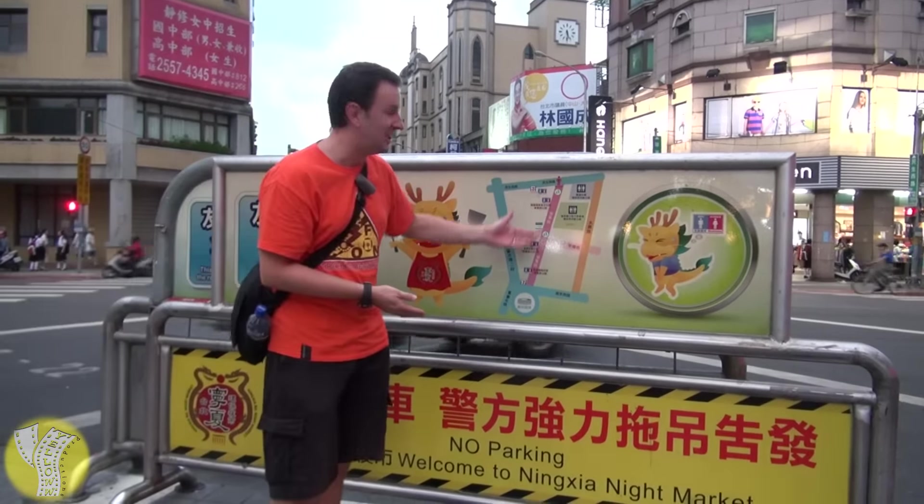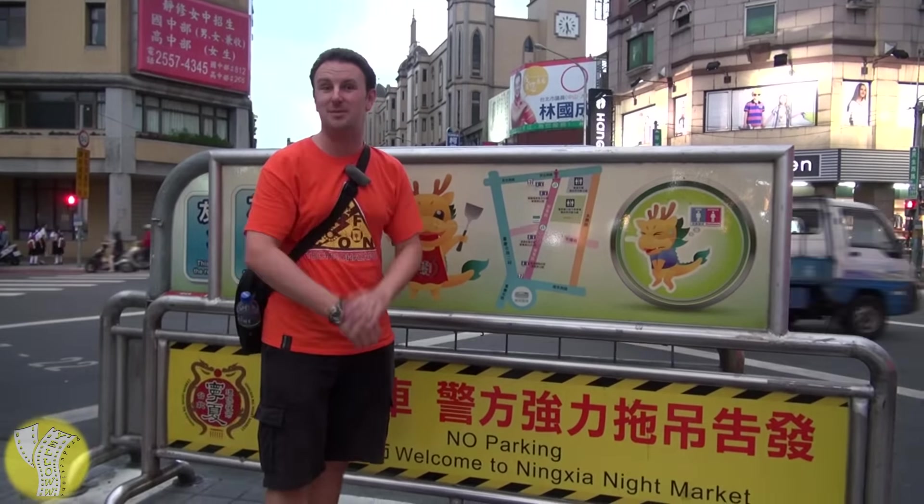At the entrance to the night market, they let you know where the friendly restrooms are. These are restrooms you can use inside the shops without having to make a purchase — that's important when you're in a night market and you're eating and drinking.